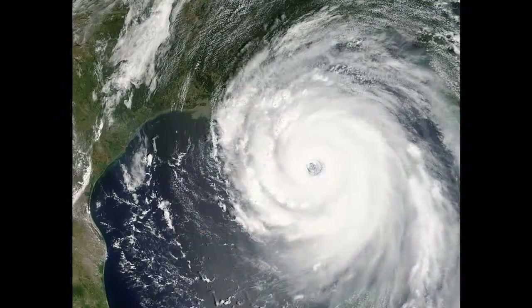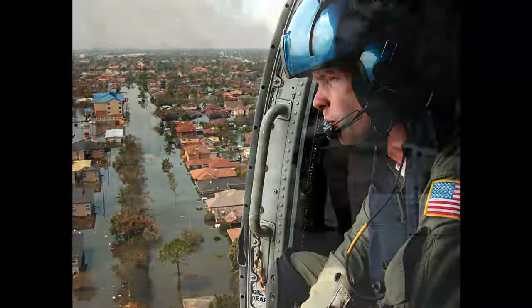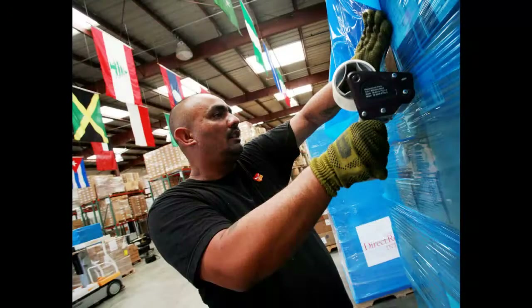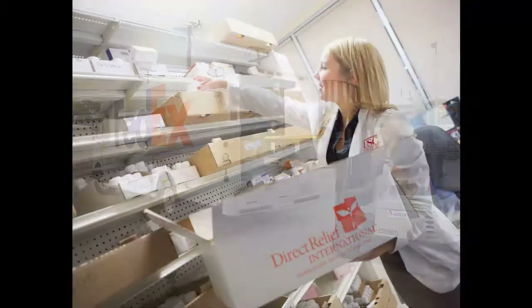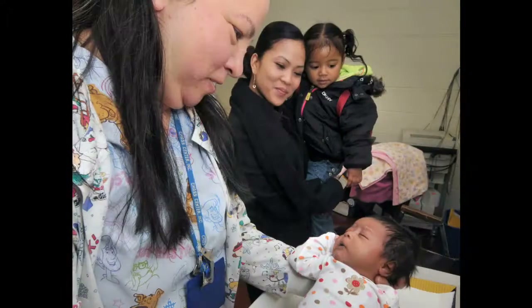Every year, hurricanes pose a threat to more than 50 million people living in coastal areas in the United States and throughout the Caribbean. When a disaster strikes, time is of the essence. That's why Direct Relief gets in front of these predictable problems by equipping its nonprofit clinic and hospital partners with prepositioned supplies at the onset of hurricane season, helping to ensure people in the most vulnerable communities are prepared.